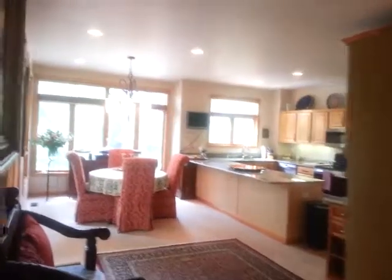Up seven more stairs to the kitchen and dining area. There is a powder room on this level as well.